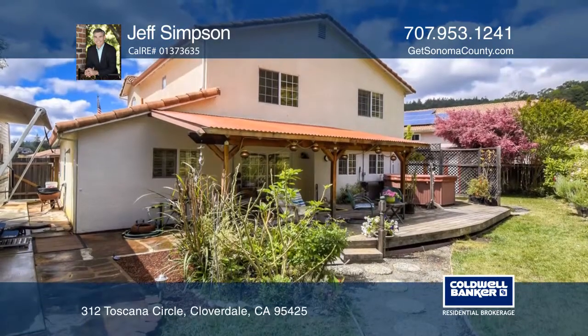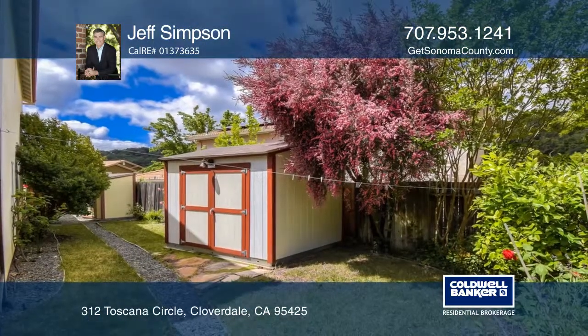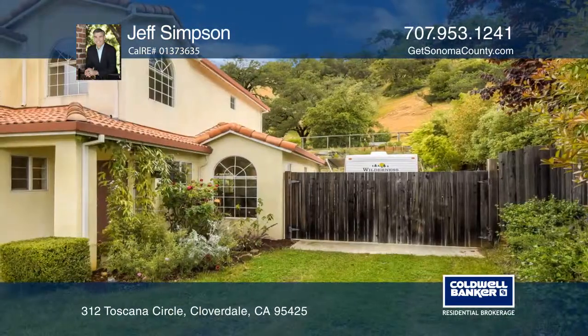The lot of over a quarter of an acre includes a covered deck, lush plantings, a tool shed and a gated RV parking pad.